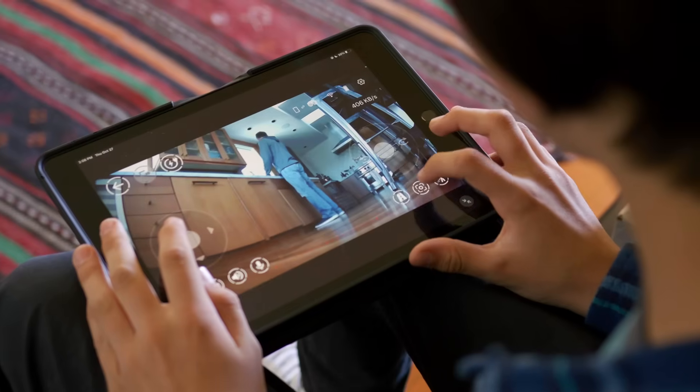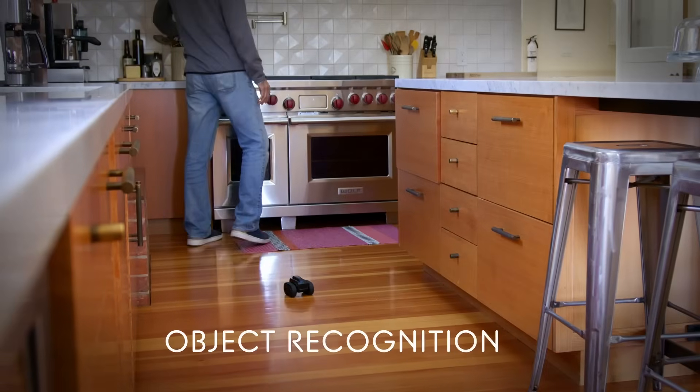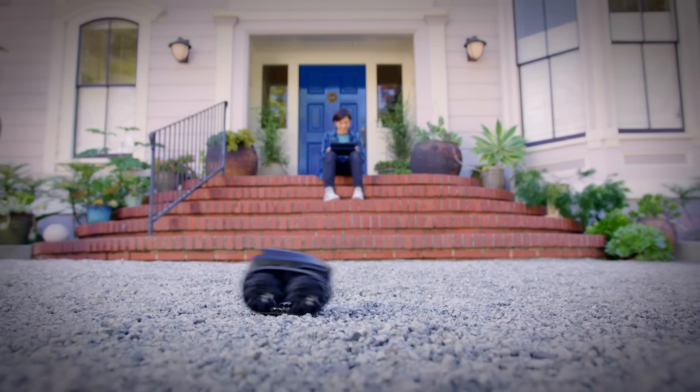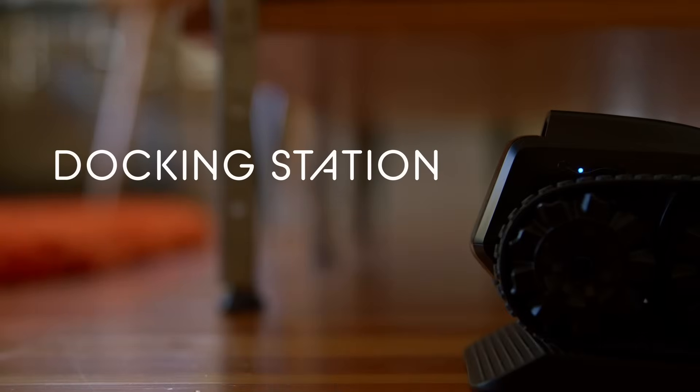Advanced sensors and algorithms enable object recognition, so Scout can track humans and pets while on patrol. It can explore all types of terrain, from thick carpet to bumpy gravel. Once Scout completes a patrol, it automatically returns to the docking station to recharge.